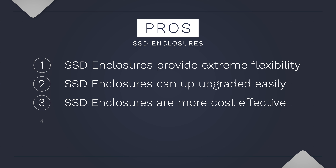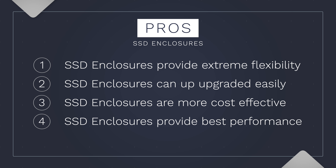Third, like external SSDs, an SSD enclosure is going to be a more cost effective alternative than upgrading your internal storage. Fourth and finally, performance is a big key here — you can get faster speeds than the best external SSDs.